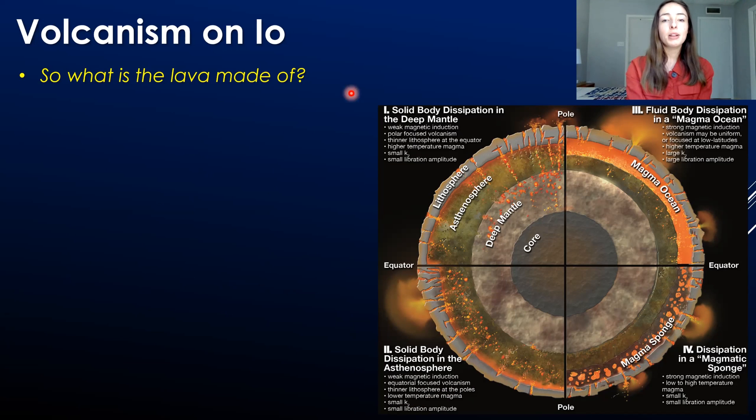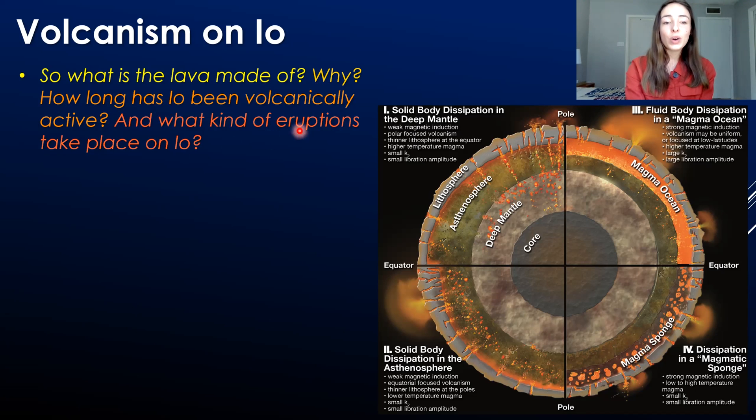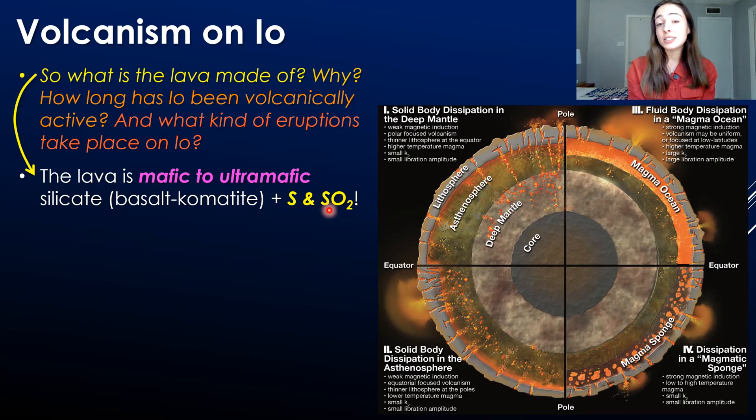There are a few questions that come along with volcanism on Io. First, what is the lava made of? Based on our measurements, the lava is mafic to ultramafic in composition — things like basalt to komatiite compositions on Earth. These magmas and lavas also contain a lot of volatile content. In Io's case, the volatiles are dominantly sulfur and sulfur dioxide, which will play a huge role in eruption styles. So sulfur and sulfur dioxide are super abundant as volatiles on or near the surface of Io.